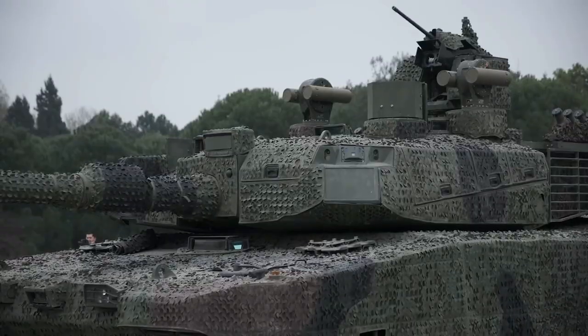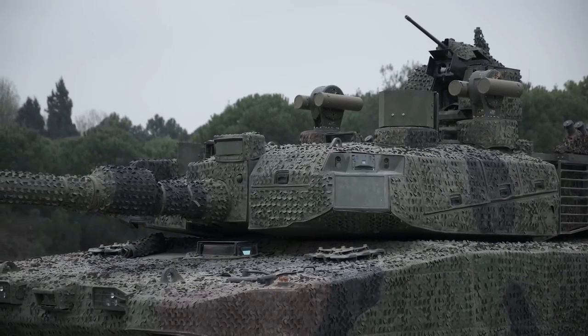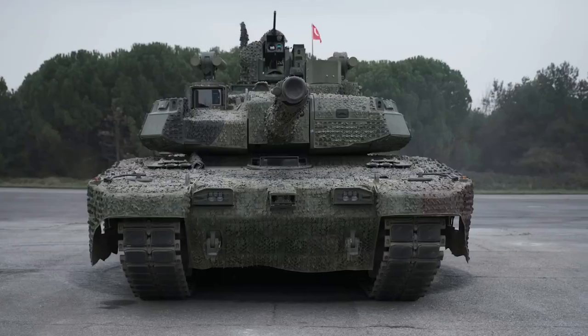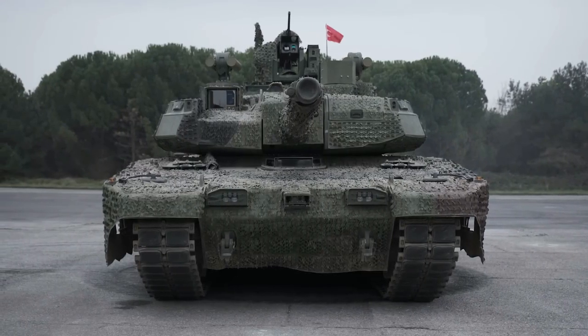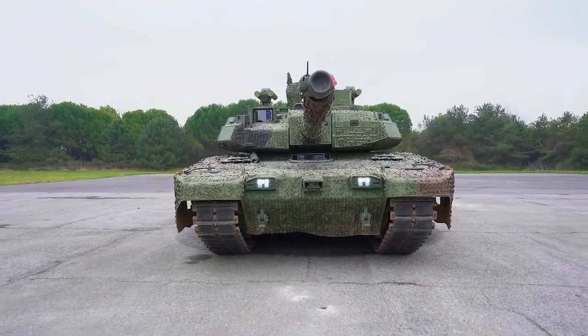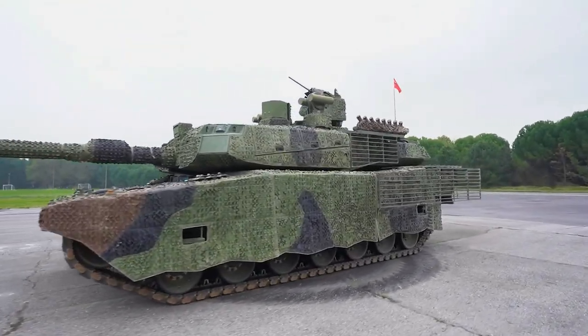Thermal sights with a laser rangefinder are fitted, with the turret and gun driven by an electrical drive system. Secondary armament includes one remote-controlled weapon system that can be armed with 12.7mm and 7.62mm machine guns or a 40mm automatic grenade launcher, and a 7.62mm coaxial machine gun mounted on the left side of the main armament.